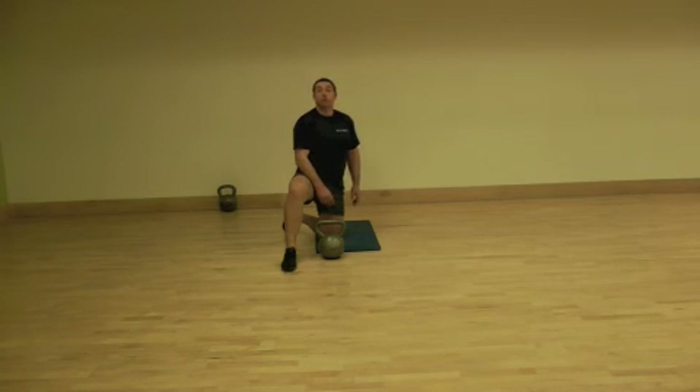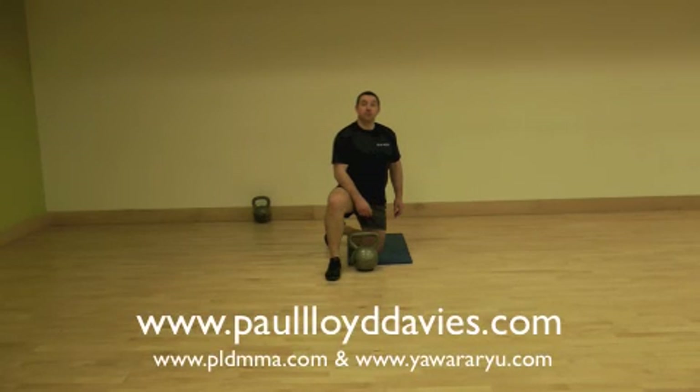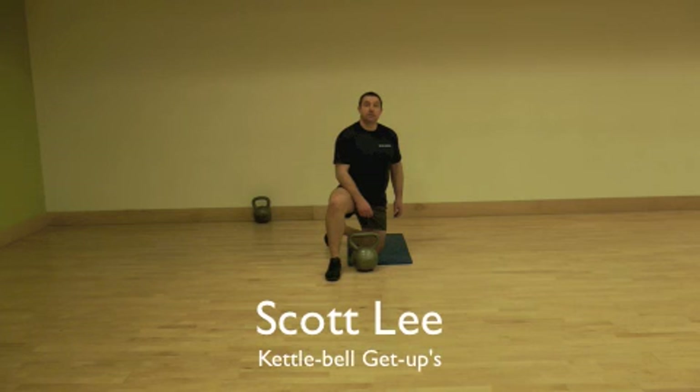For more on this, have a look on the PLB website. This is Scott Lee filming for PLB MMA Strength and Conditioning.